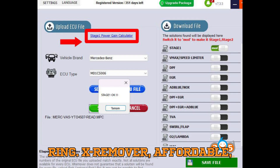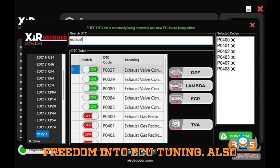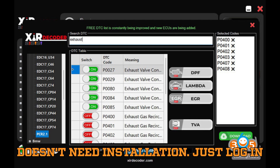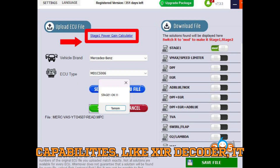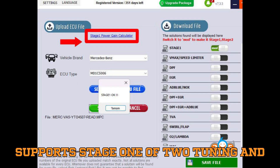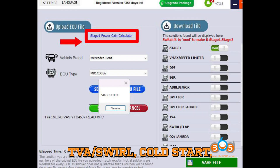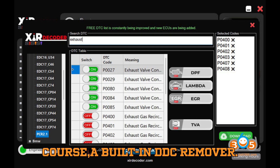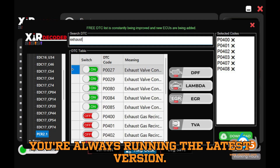Now let's look at XRemover — affordable, flexible, and lightning fast. XRemover brings a whole new level of freedom into ECU tuning. Also fully automated and web-based, it doesn't need installation — just log in and get going. Its interface is among the most user-friendly in the game. Like XIR Decoder, it supports Stage 1 and 2 tuning and deactivation of DPF, EGR, AdBlue, Pop and Bangs, HardCut, VMAX, MAF, CAT, TVA/Swirl, Cold Start, and even DSG Torque Unlock. You also get Start/Stop Disable and a built-in DDC remover. No manual editing needed — just upload and go. It's cloud-based, so you're always running the latest version.